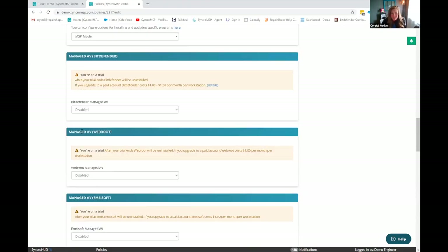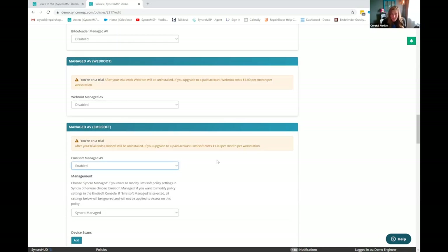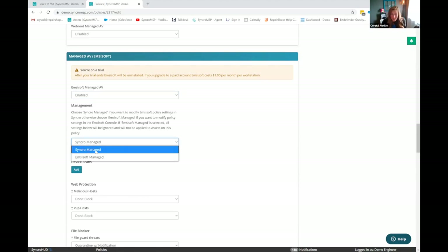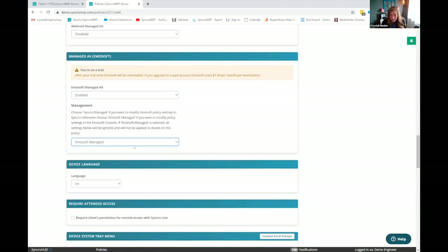Quickly going through — we've got Bitdefender, Webroot, and MCSoft. They're all deployed by essentially just enabling them. The main difference is Bitdefender and Webroot have separate portals. With Bitdefender it's a full Gravity Zone version — the asset shows up in Gravity Zone where you apply all your antivirus settings. With Webroot it's a similar design through Manage Anywhere. MCSoft actually has a lot of settings you can configure right here within Syncro, or you can spin up their cloud console and manage it the same way as the other two.